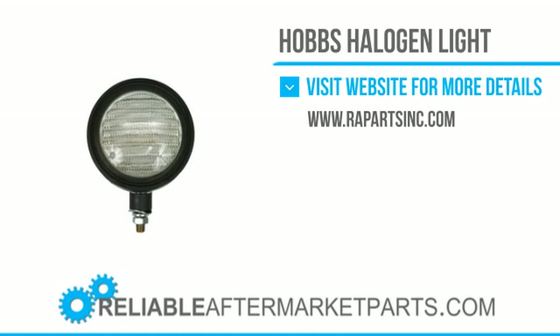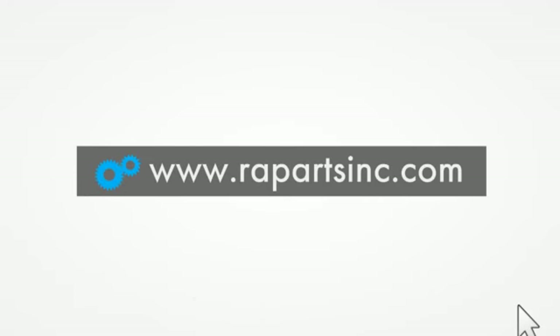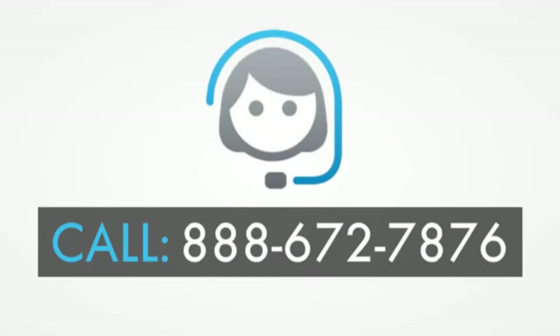Reliable Aftermarket Parts has the products you need to keep your machine running for years to come. If you would like to learn more about Reliable Aftermarket Parts, please visit our website at www.rapartsinc.com.